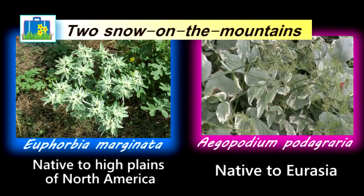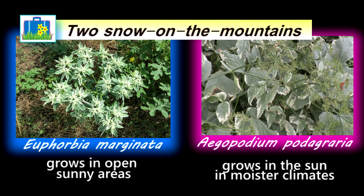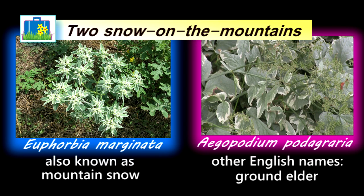As you can see, the flower is entirely different from the other Snow on the Mountain. The reason the common names are confused is obvious: the white on the leaves. So now you know there are two Snow on the Mountains and you won't be confused.